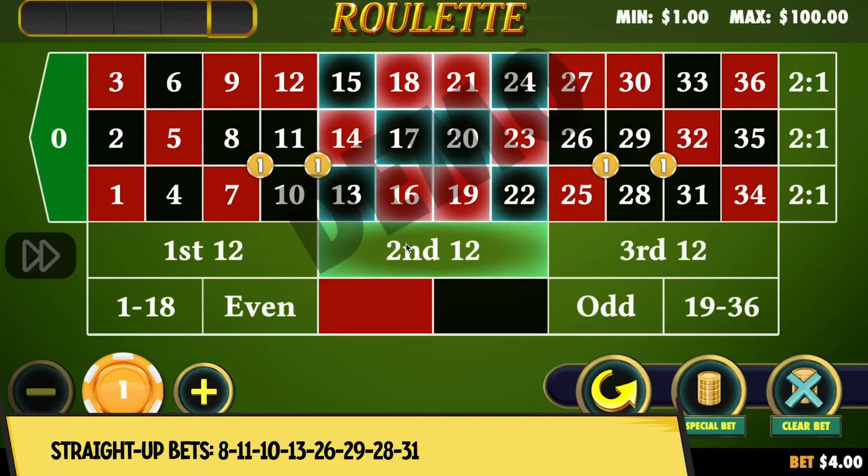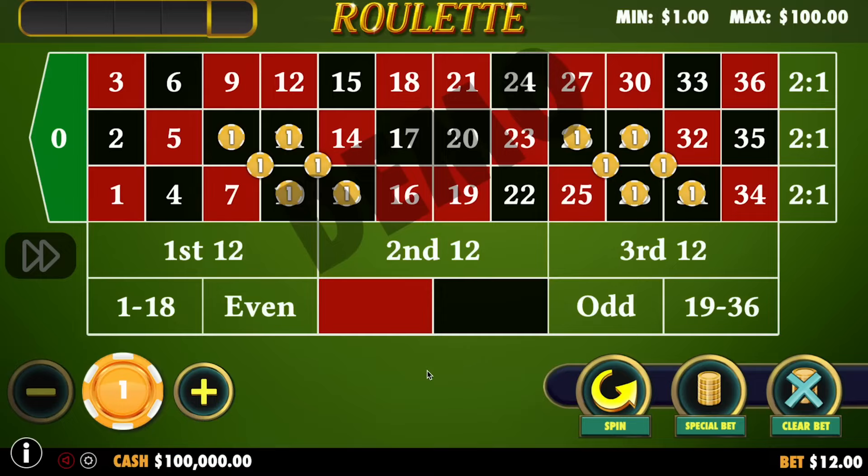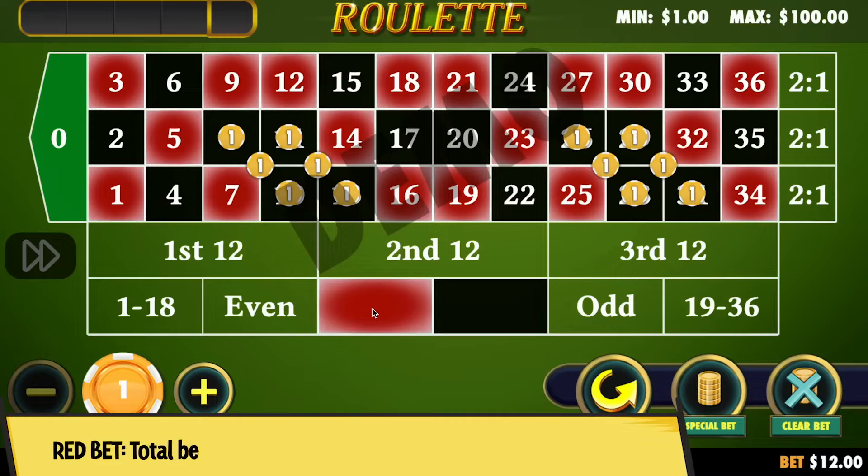Once we place our 4 corner bets, we're gonna place straight up bets on the black numbers within the corners: 8, 11, 10 and 13, and 26, 29, 28 and 31. For now, we bet $12. And to complete this strategy, we're gonna bet $13 on red. So we have a total of $25 for each round.